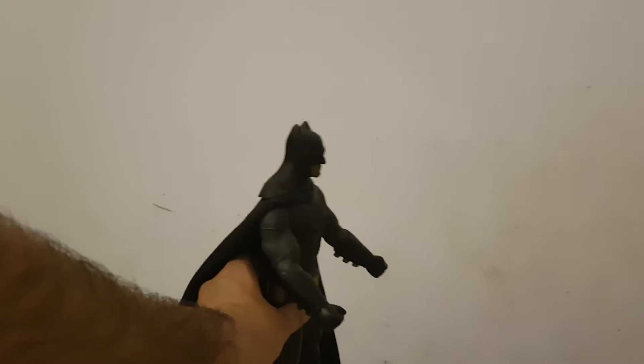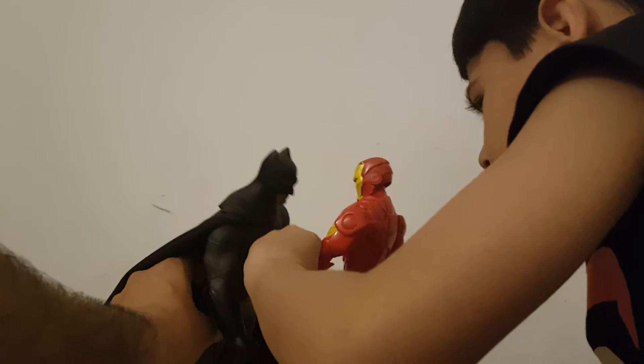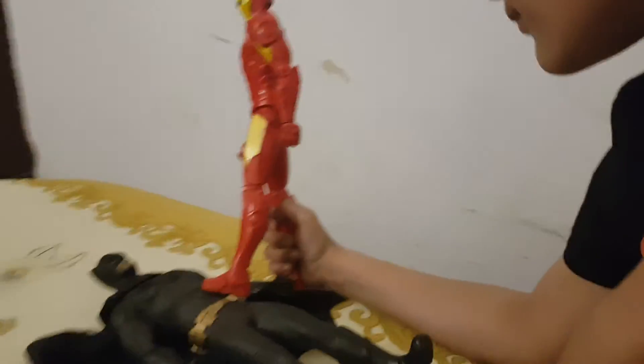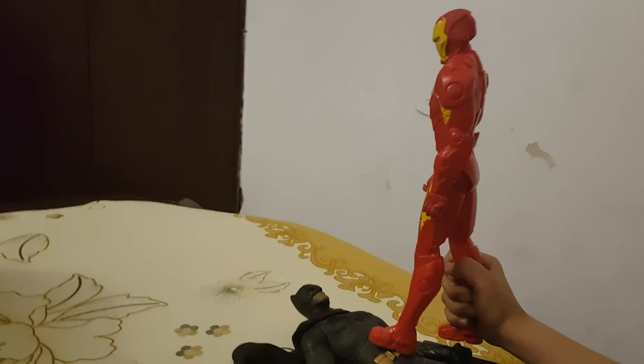You got super powers that are so strong, Iron Man. I have many super powers. And the winner is...